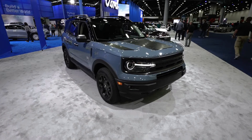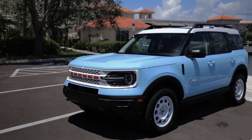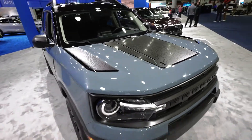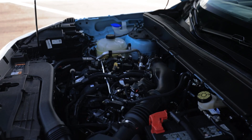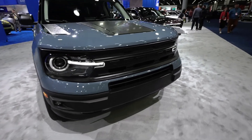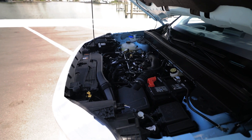Ready to explore the rugged terrain in style? The 2024 Bronco Sport offers a fresh twist with the free-wheeling model, hearkening back to the 70s. But are these aesthetic updates more than skin-deep? What's the scoop on this modern-day adventurer?